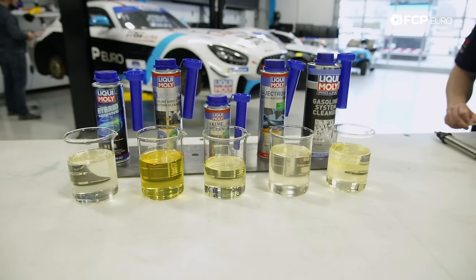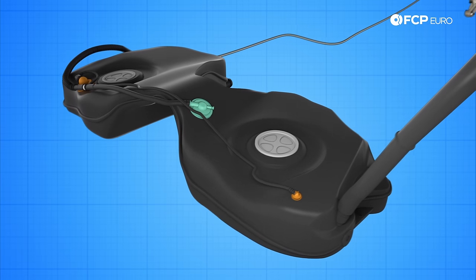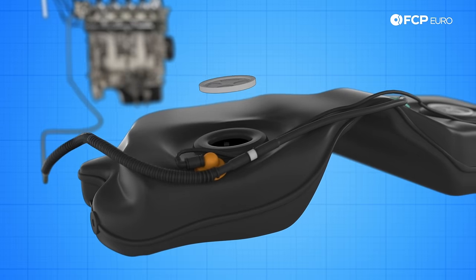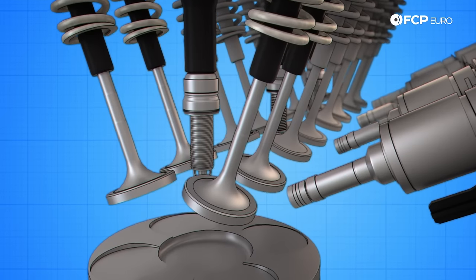Basically, fuel systems always look the same. There is a gas tank, mainly in the back of your car, there are some fuel lines, there is a fuel pressure pump, there is a fuel filter, and we have either a carburetor or injector.